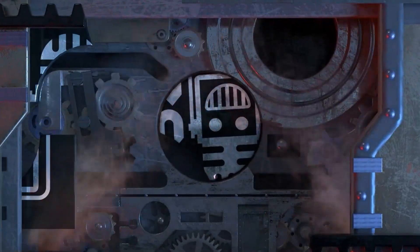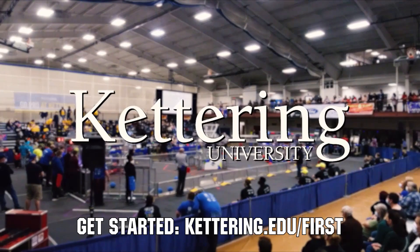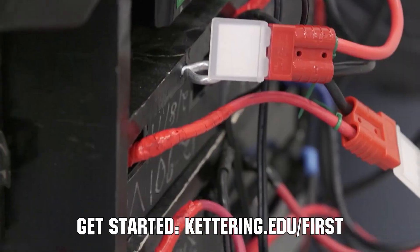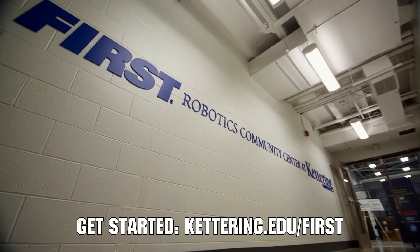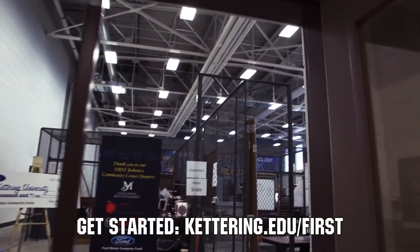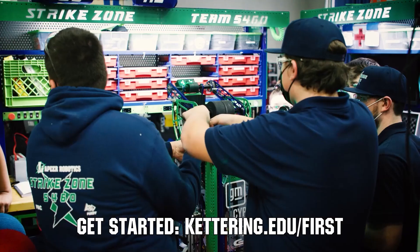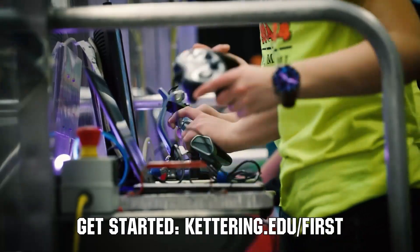This video on First Updates Now is made possible by viewers like you and also the following sponsors. At Kettering University, over 30% of the student population was in high school robotics. These same students have received a portion of over $7 million in scholarships. Scholarship applications for First students are now available. Get more information at Kettering.edu/first.